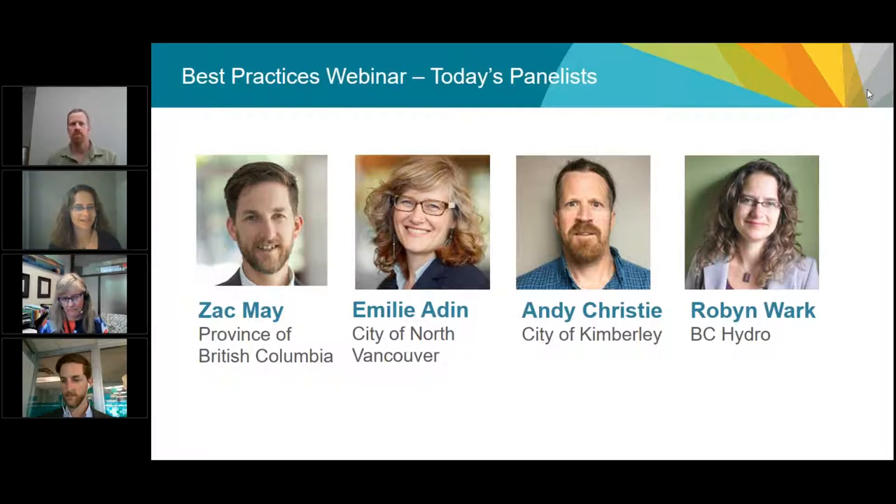We also have Emily Adden from the City of North Vancouver, the Deputy Director of Community Development. She'll be giving a view from an urban community on implementing energy efficiency policies. Emily sat through the development of the Energy Step Code as a representative for the Planning Institute of BC and is on the Energy Step Code Council going forward. Then we have Andy Christie from the City of Kimberley, the chief building official and entire building department for that small Kootenays community, with years of experience developing and implementing energy efficiency policy.